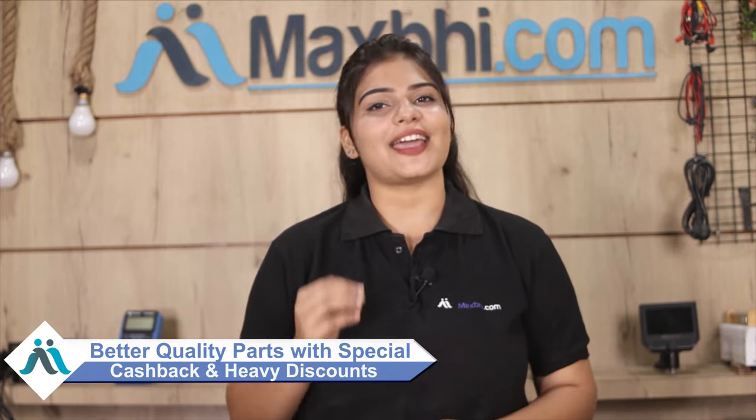You can also get special cashback and heavy discounts. You can buy better quality parts for your phone. See you next time.